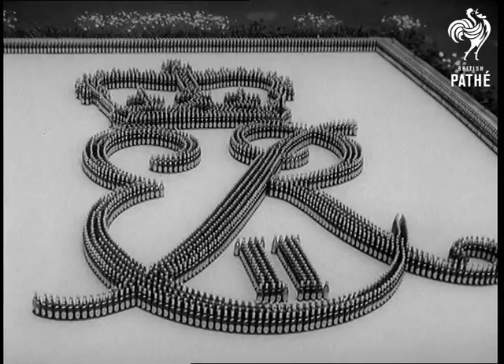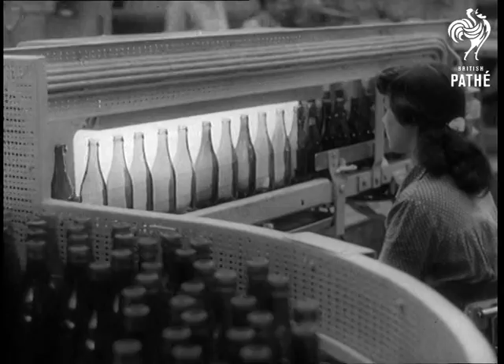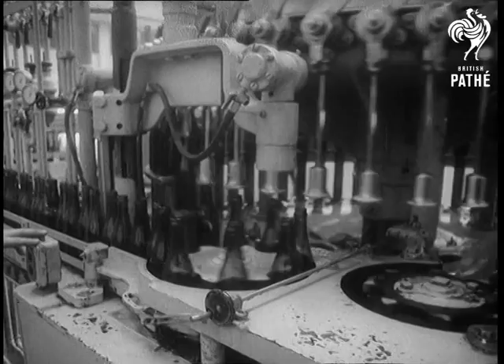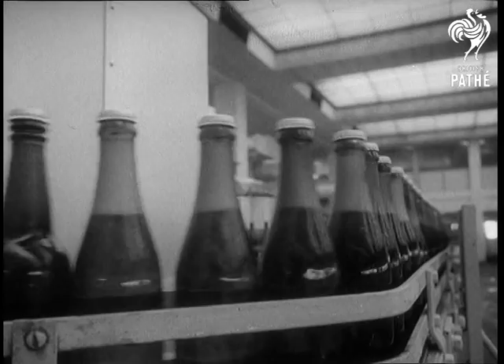Nearly 5,000 bottles of lager form a graceful welcome to the Carlsberg brewery. Every year, 320 million bottles are filled and exported all over the world by this big plant. The up-to-date machinery, much of which was made in Britain, so intrigues the royal visitors that they linger in the bottling department, upsetting their own timetable by 10 minutes.